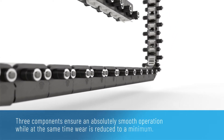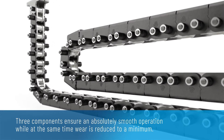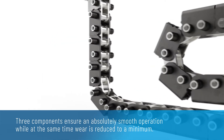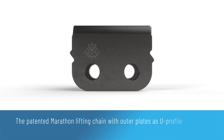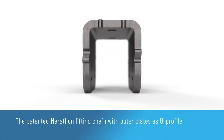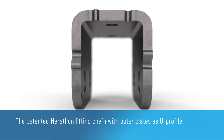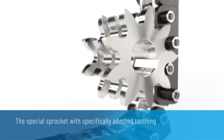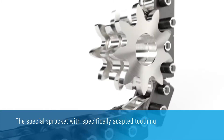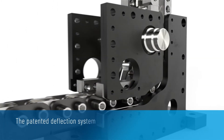Three components ensure an absolutely smooth operation, while at the same time wear is reduced to a minimum. The patented Marathon lifting chain with outer plates as U-profile. The special sprocket with specifically adapted toothing. The patented deflection system.